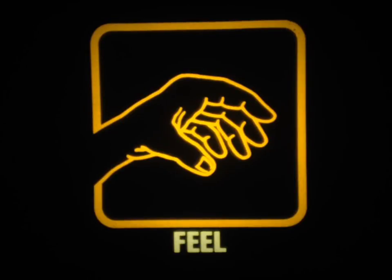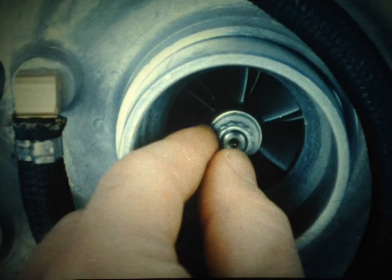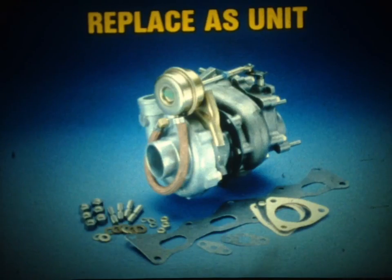Finally, feel the turbocharger — it may help you locate defects that aren't readily apparent. First, if the turbocharger is hot, allow it to cool. Then rotate each of the wheels by hand; they should turn smoothly and freely with no sign of binding or scraping. Push inward on each wheel as you turn it and check for the same symptoms. If you find a problem, you'll have to replace the turbocharger — no repair procedures are authorized; the entire unit must be replaced. Be sure to use the new nuts, studs, and gaskets included in the replacement kit.